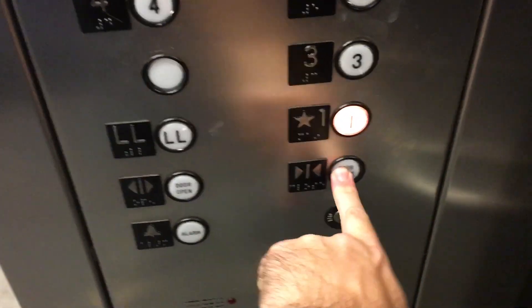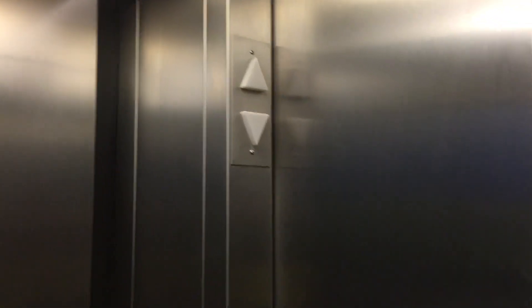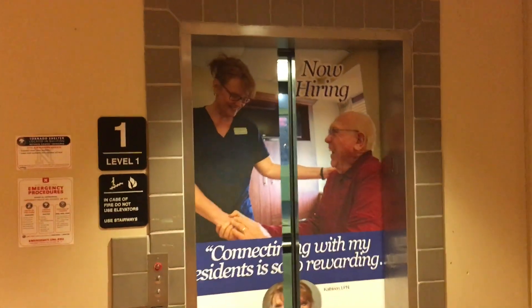Go back down to one. Door closed. Didn't chime that way. But yeah, that stop there was unnerving. And level. There we go. Watch it close.